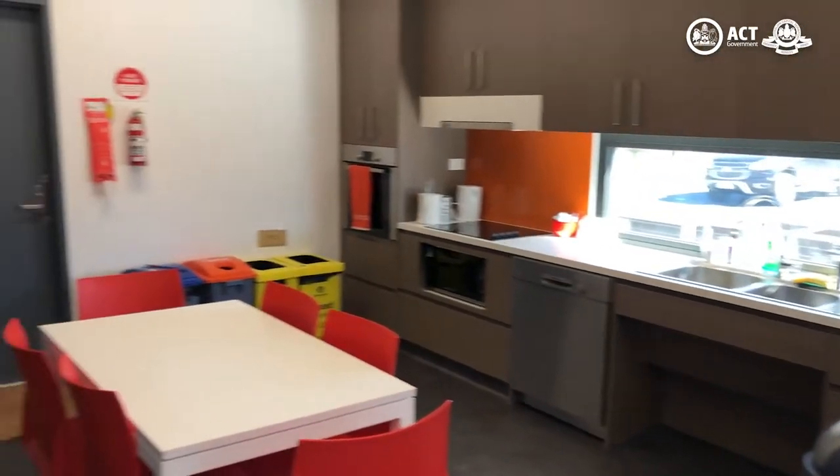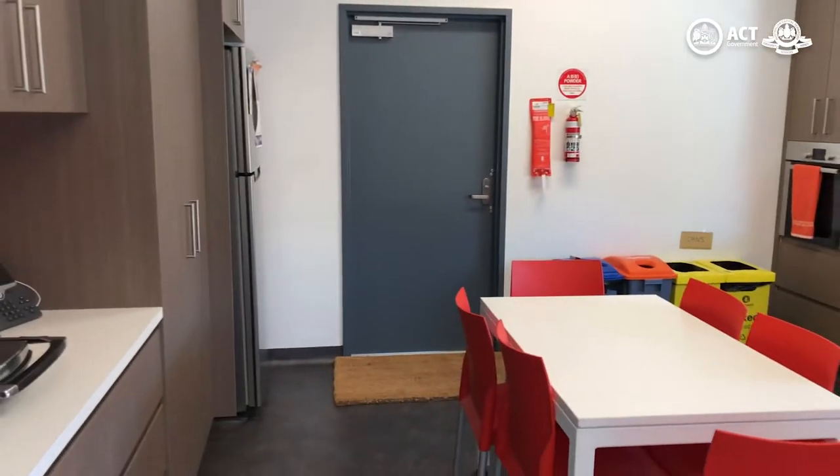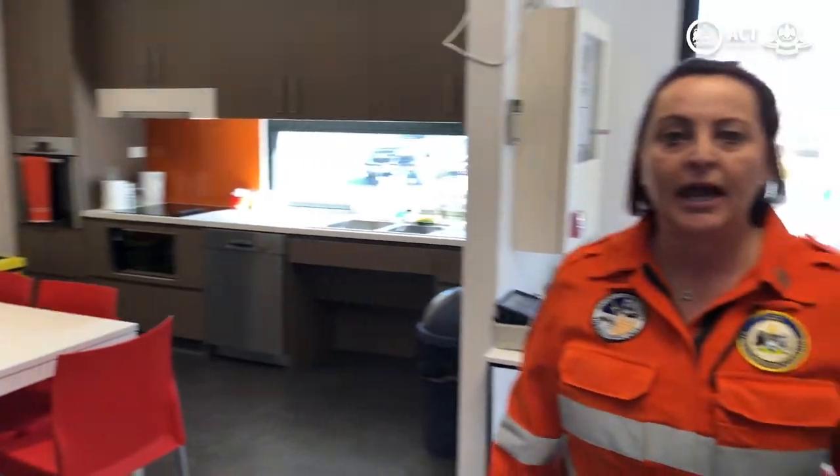In this space is the kitchen, the heart of the unit. Our units serve as a home base for our volunteer crews between jobs. Over here is our training room, and this is where we meet weekly to learn new skills and practice old ones.